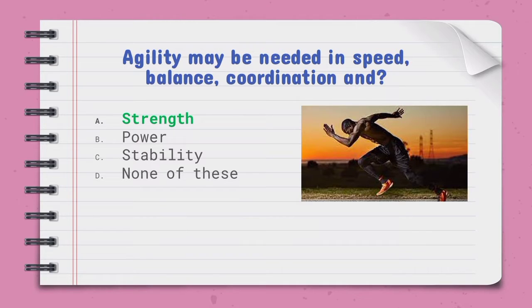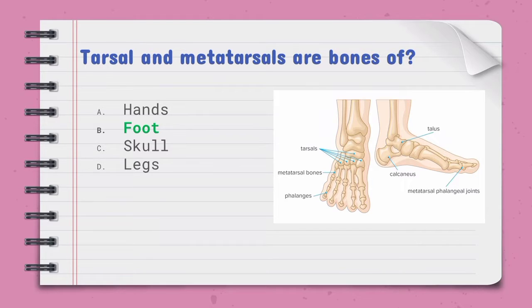Agility may be needed in speed, balance, coordination, and — the right option is strength. Agility means to move quickly and easily. Tarsals and metatarsals are bones of — the right option is B, the foot.